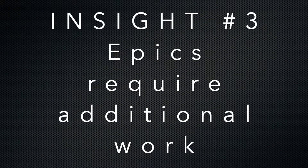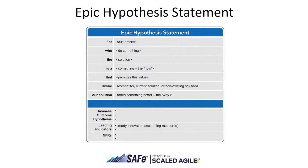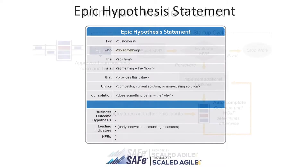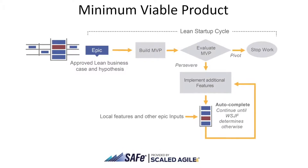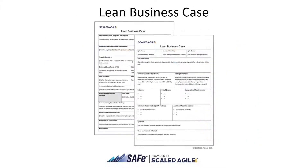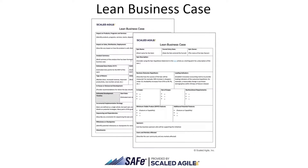Insight number three: EPICs require more work. There is a key difference between EPICs and the other artefacts, and that's size. Because EPICs are much larger, we want to make sure that we're managing our risk and our investment more incrementally. To achieve this, the EPIC requires some additional work, including analysis, the definition of a minimum viable product, a lean business case, and financial approval before implementation.